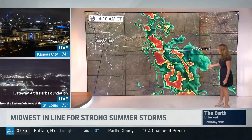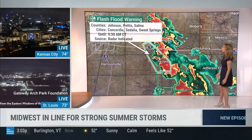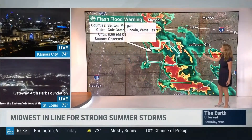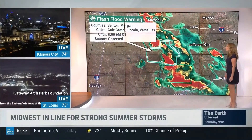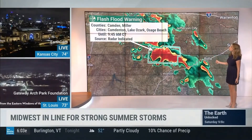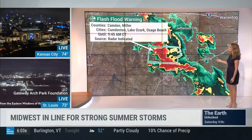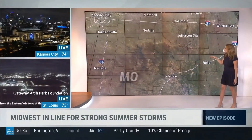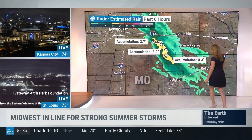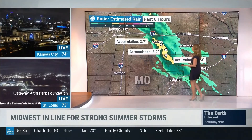I-70 is getting it, and this is all going right over those same areas. Concordia over to Sweet Springs — we are under flash flood warnings — going down to Coal Camp and Lincoln, we are under flash flood warnings as well. Even farther south, headed towards Lebanon, Lake Ozark, and Osage Beach — a lot of these areas people might be visiting for the first time and aren't necessarily aware of their surroundings. So be very careful, especially around the creeks and the streams.